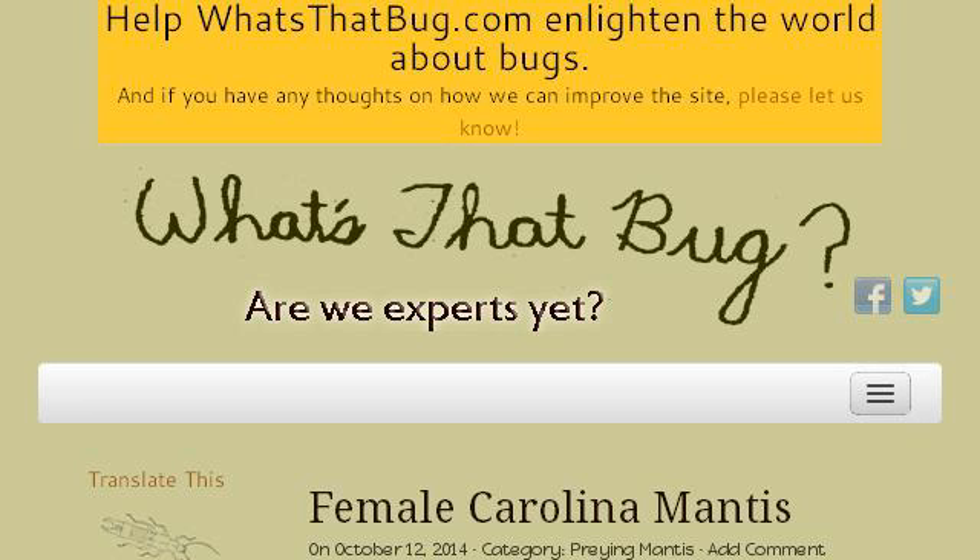Our top ranked site to learn about bugs that glow in wet sand on the beach is www.whatsthatbug.com. See the page titled "What's That Bug?" This is the link.